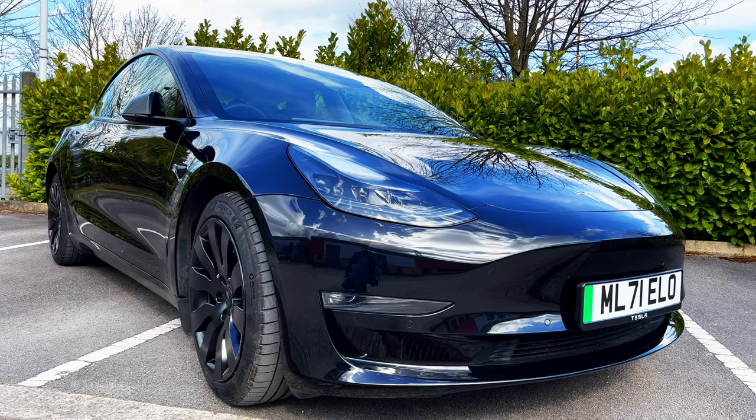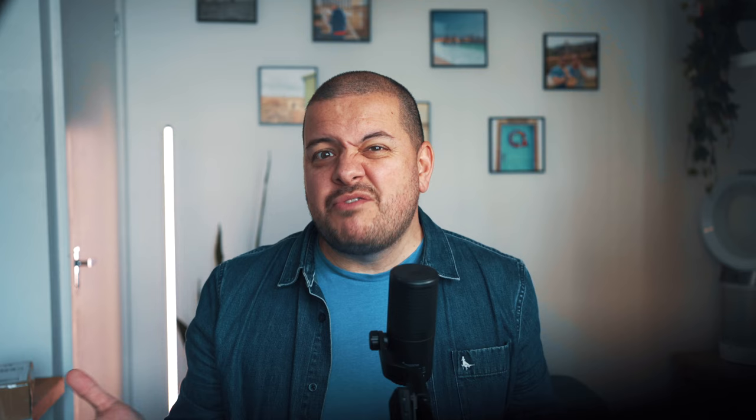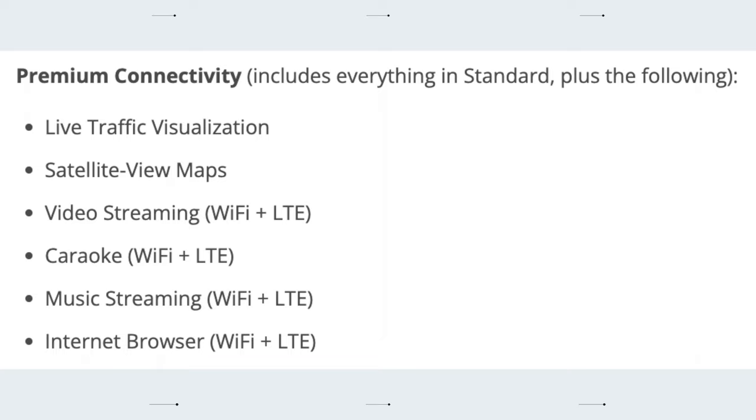Let's move on to the bad. After 18 months the appeal and sheen of a new car plus the EV ownership novelty has definitely worn off. After a year we lost free access to the premium connectivity services, which gives you things like live traffic alerts on sat nav, video streaming for YouTube, Netflix and Disney Plus, and music streaming for Spotify, Apple Music, and general internet connectivity. After a year you get downgraded to basic connectivity options, and while those are pretty good as standard, you will need to pay $9.99 a month to get the rest.